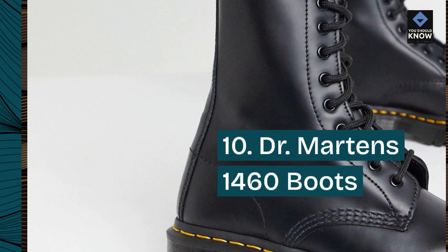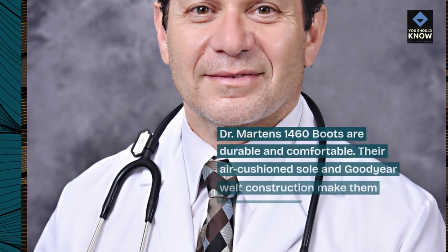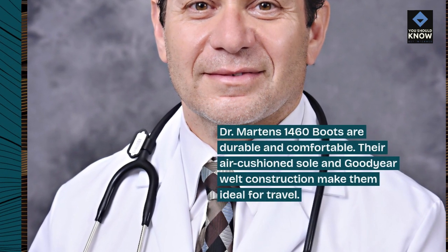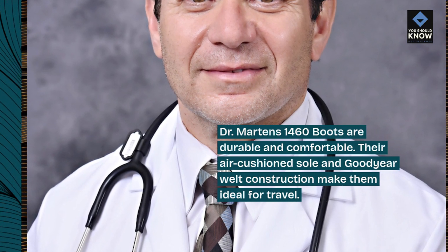Number 10: Doc Martens 1460 Boots. Doc Martens 1460 Boots are durable and comfortable. Their air-cushioned sole and Goodyear welt construction make them ideal for travel.